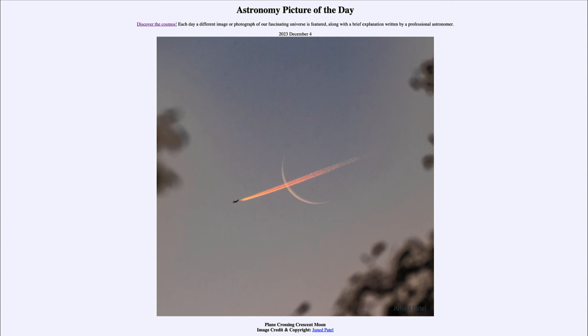Greetings and welcome to the introduction to astronomy. One of the things that I like to do in each of my introductory astronomy classes is to begin the class with the astronomy picture of the day from the NASA website, that is apod.nasa.gov/apod. Today's picture for December 4th of 2023 is titled Plane Crossing Crescent Moon.